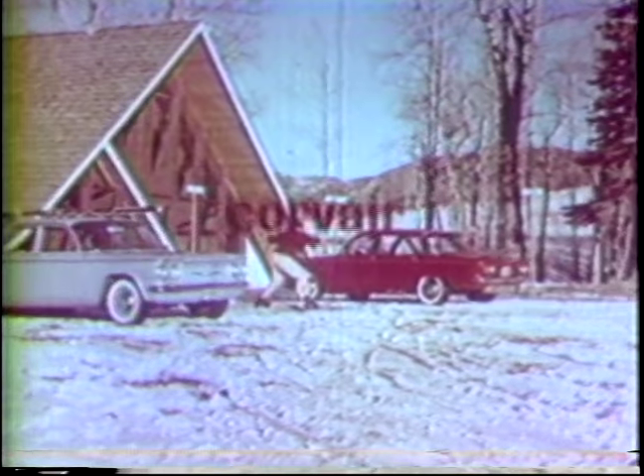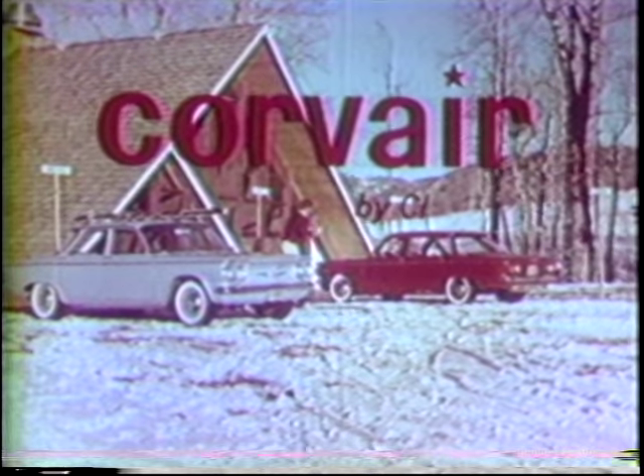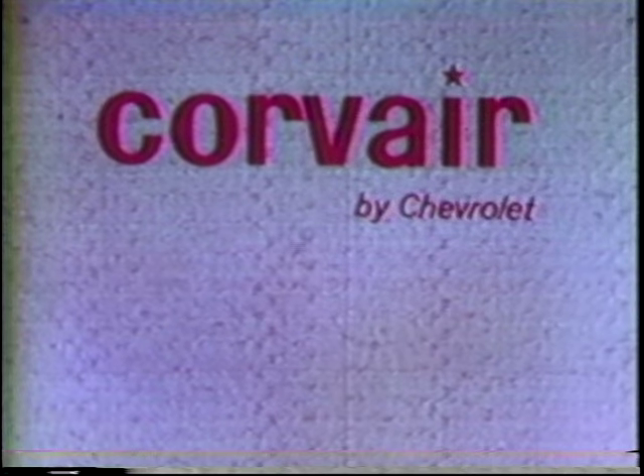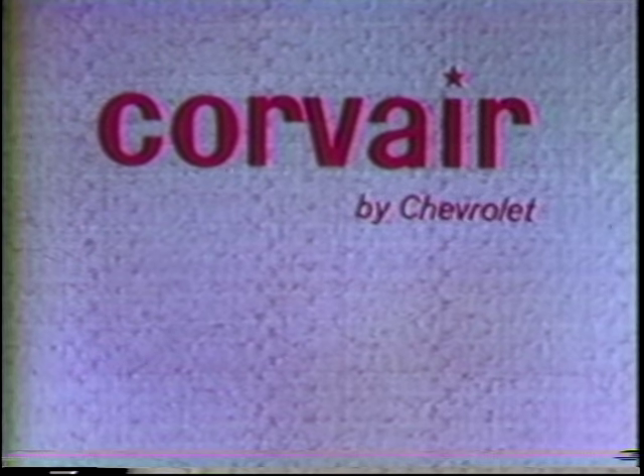Now we're not suggesting you try this, but whether you're just scooting around the corner or heading for the frozen north, you'll find it's great to go in the fun, compact Corvair by Chevrolet.